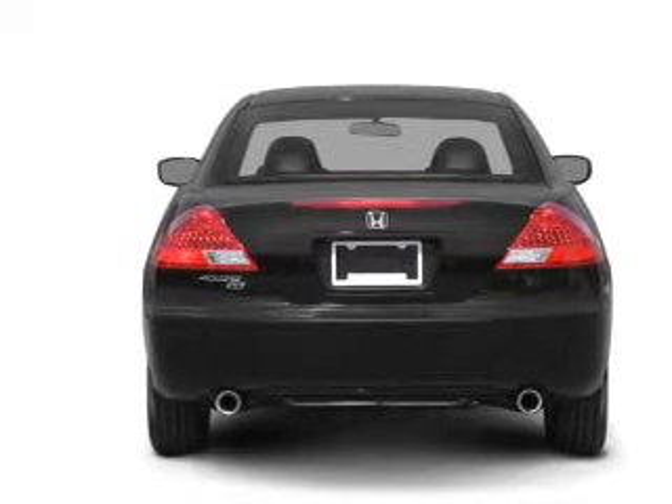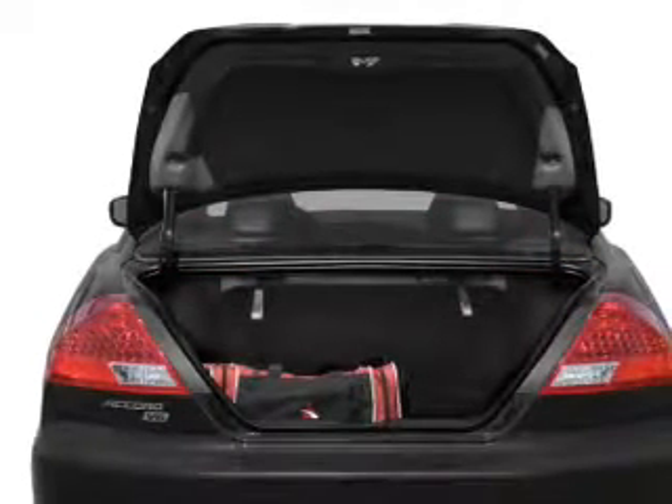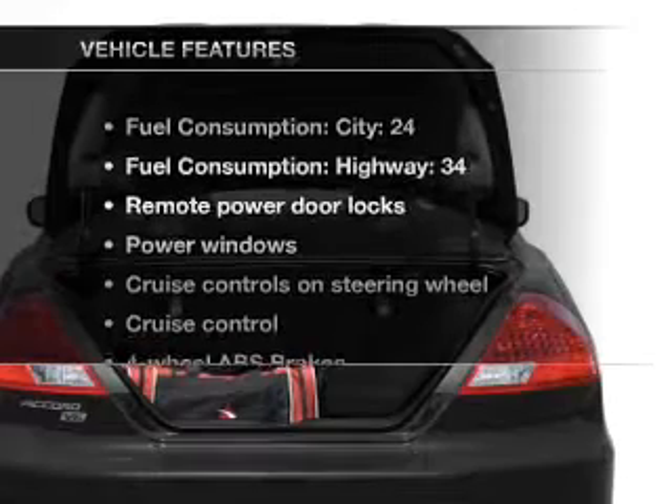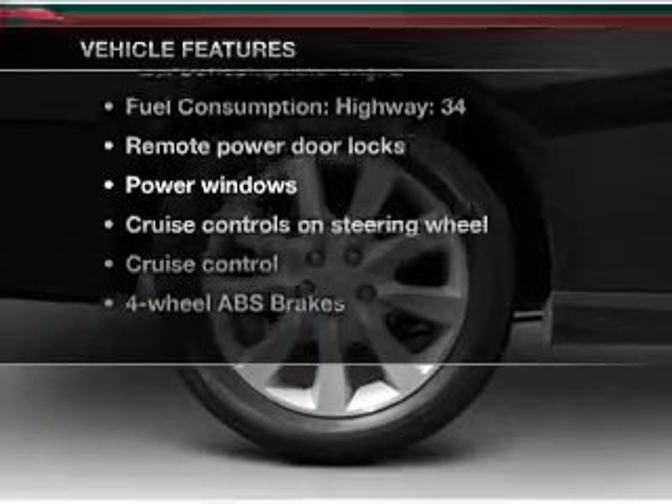Stand out from the crowd with premium wheels. You will appreciate the safety feature of anti-lock brakes. The sunroof lets fresh air in. Plus, enjoy these notable features that are included in this vehicle.